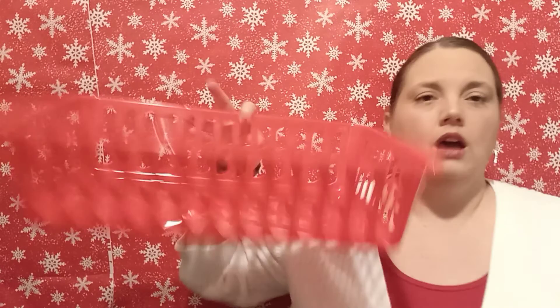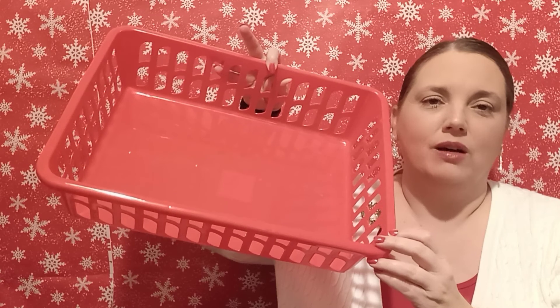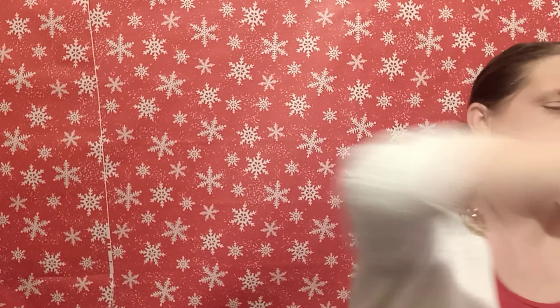And then I got another one of these. I think y'all have seen me haul like two of these, but I've been using them for the food gift baskets, like a dinner gift basket. So that's what that's going to be for.